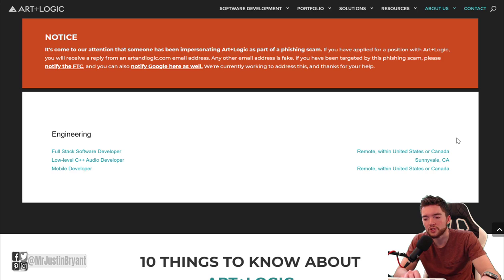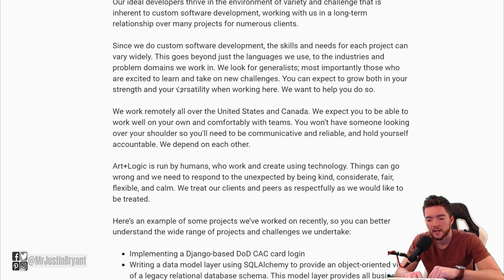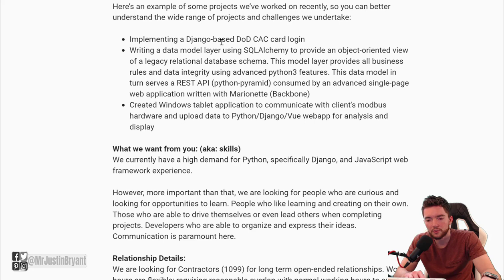As far as jobs, they usually have a few work from home jobs which will say remote next to them. Usually these are for the United States and Canada. If you look at say full stack software developer, a lot of times it'll tell you the pay at the top — this is $30 to $55 per hour as a full stack software developer.